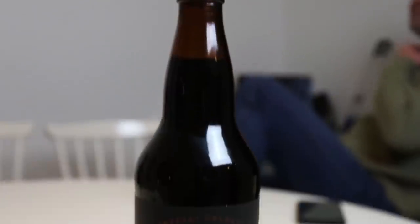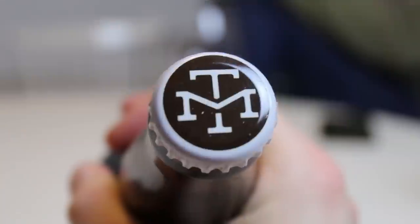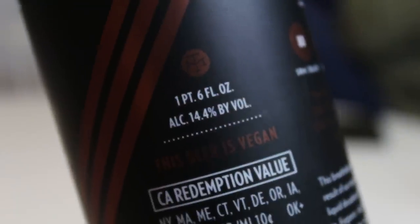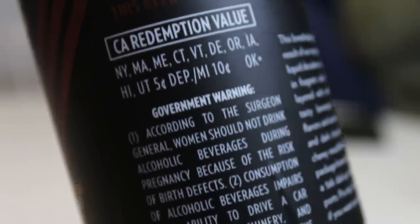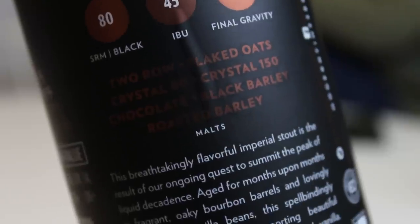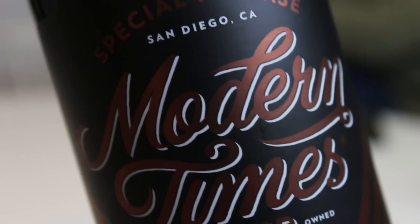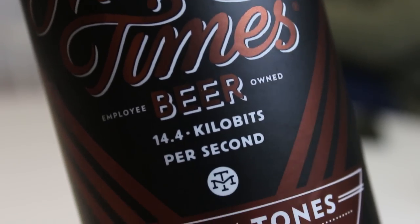I really felt like cracking this one soon because I heard it's pretty good. People are saying this is better than Fundamental Observation, and the vanilla shouldn't fade on this one. We're looking at none other than the Modern Times Modem Tones Vanilla Edition — their Bourbon Barrel Aged Imperial Stout with Vanilla Beans. A lot of people say the Modem Tones series is pretty insane.